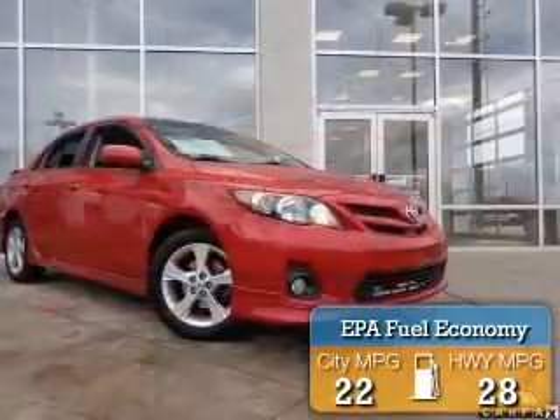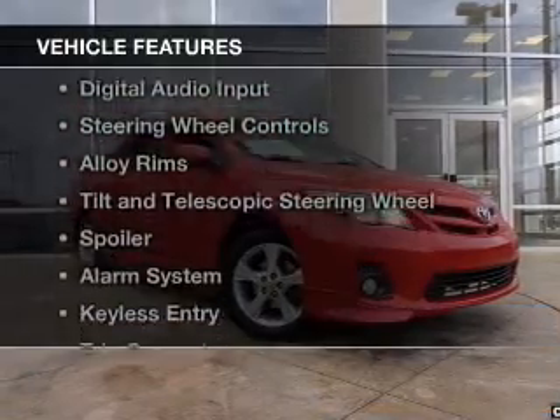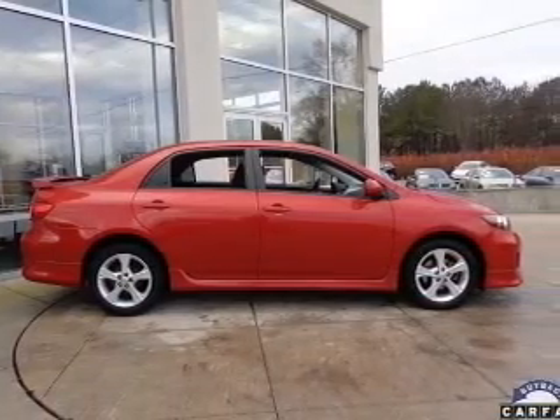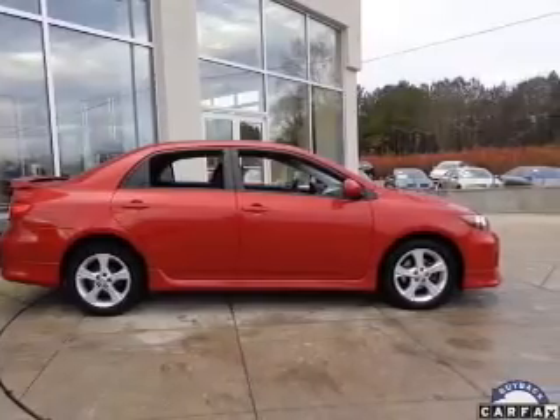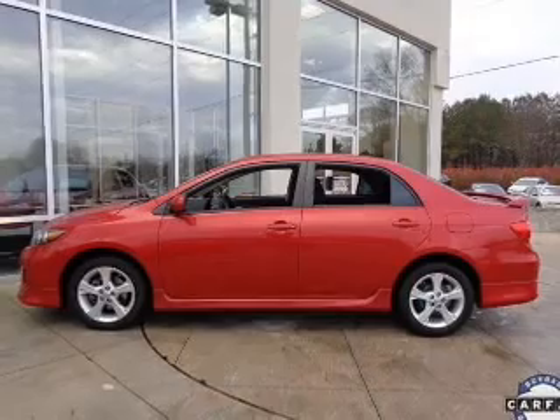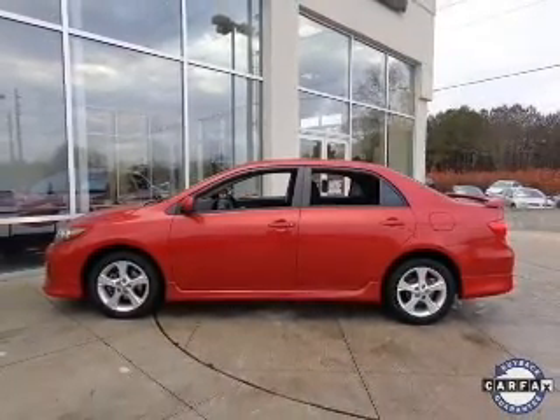Great fuel efficiency saves you money by requiring fewer trips to the gas station. The features include electric trunk, Bluetooth connectivity, digital audio input, steering wheel controls, alloy rims, tilt and telescopic steering wheel, a spoiler, an alarm system, keyless entry, and a trip computer.